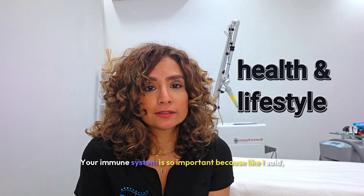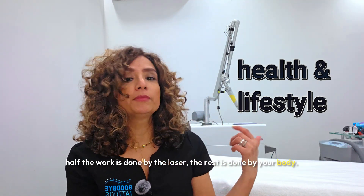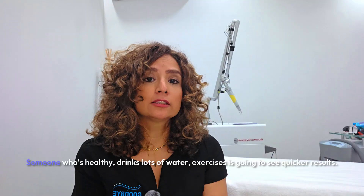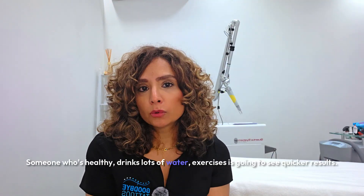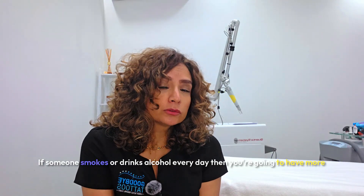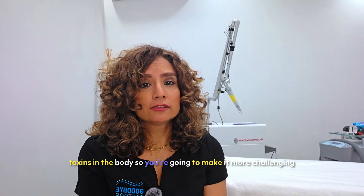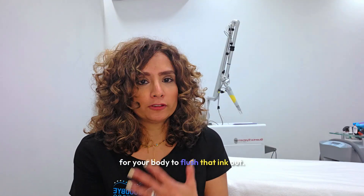Health and lifestyle. Your immune system is so important, because half the work is done by the laser, the rest is done by your body. Someone who's healthy, drinks lots of water, exercises, is going to see quicker results. If someone smokes or drinks alcohol every day, then you're going to have more toxins in the body, so you're going to make it more challenging for your body to flush that ink out.